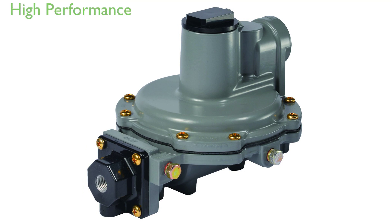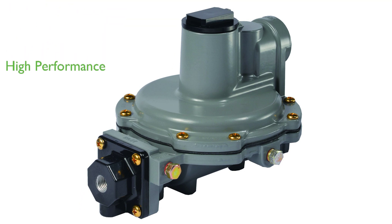With a high capacity of 950,000 British thermal units per hour and a weight of 2.9 pounds, this regulator offers powerful performance while maintaining a lightweight design.